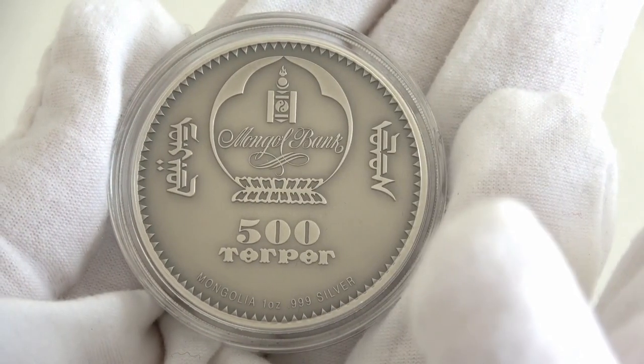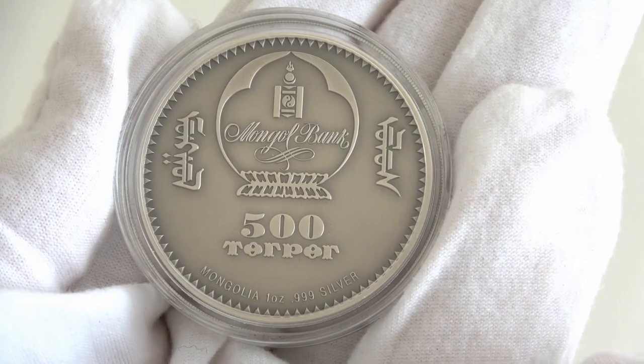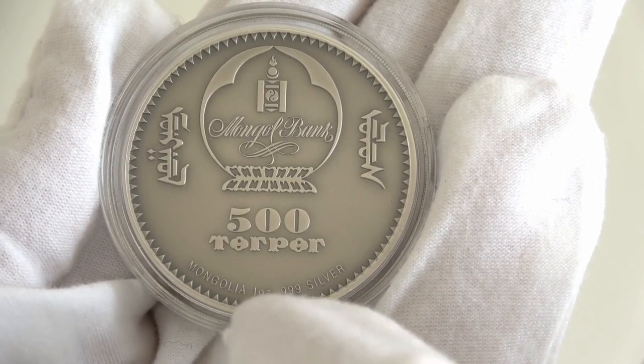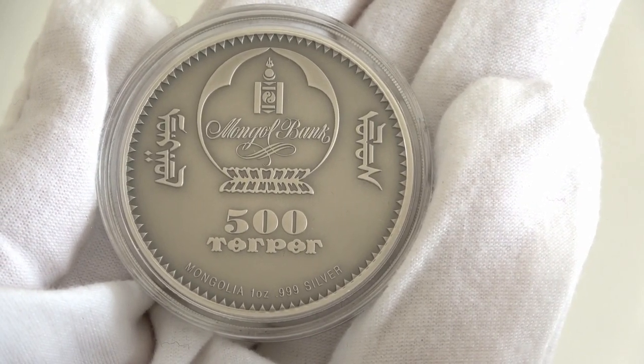The obverse of the coin features the Mongolian coat of arms and the inscriptions '500 Togrok,' the face value, 'Mongolia,' the issuing country, and 'one ounce 999 silver,' the weight of the coin and the purity of the silver.